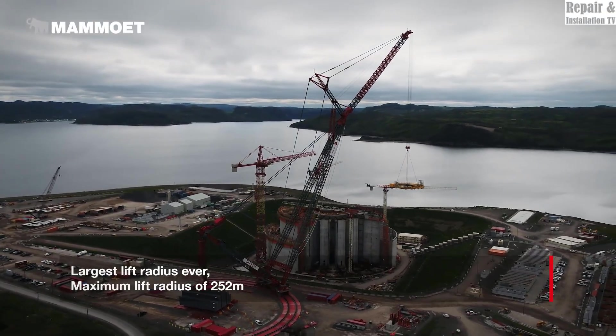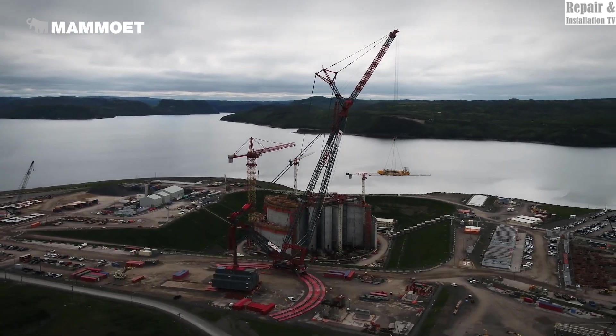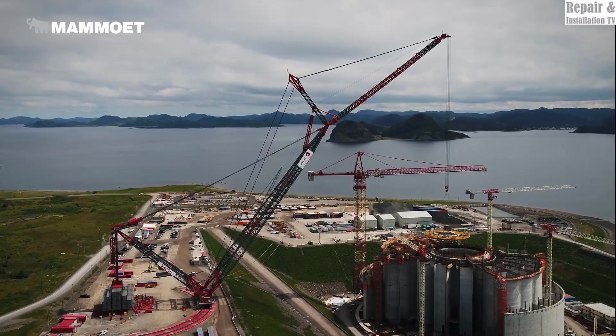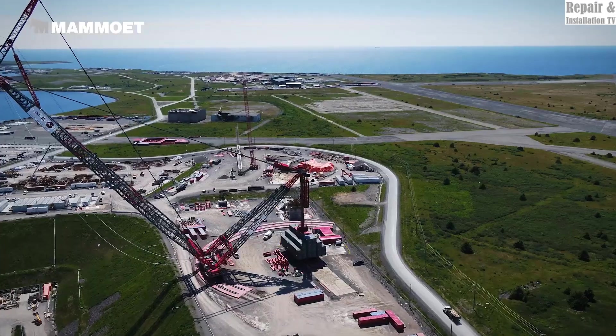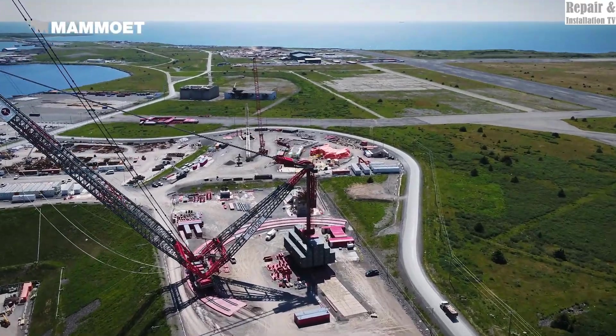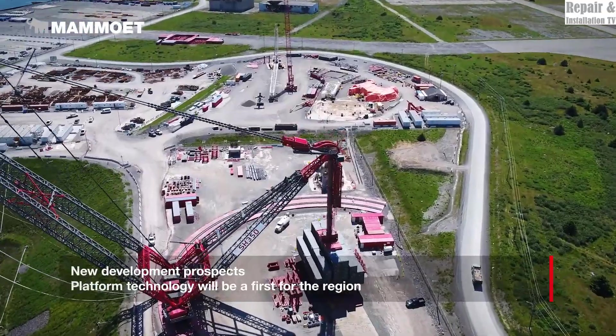With its advanced technology, large lifting capacity, and strategic efficiency, the MAMOIT SK350 gantry crane is more than just a crane. It's a landmark for the heavy lifting industry that delivers unparalleled performance, redefining the limits of engineering and innovation.